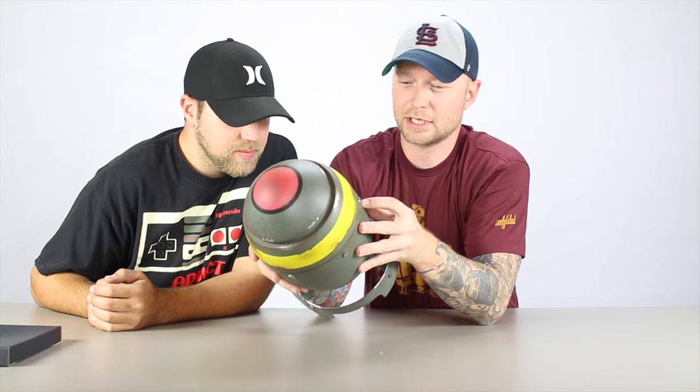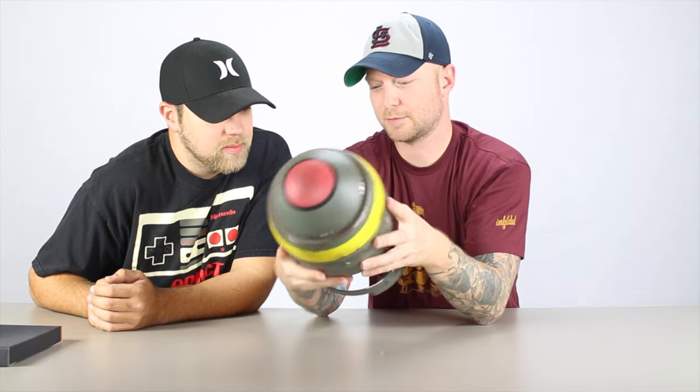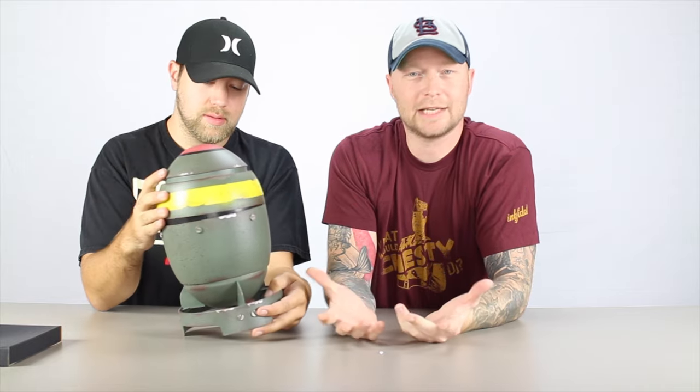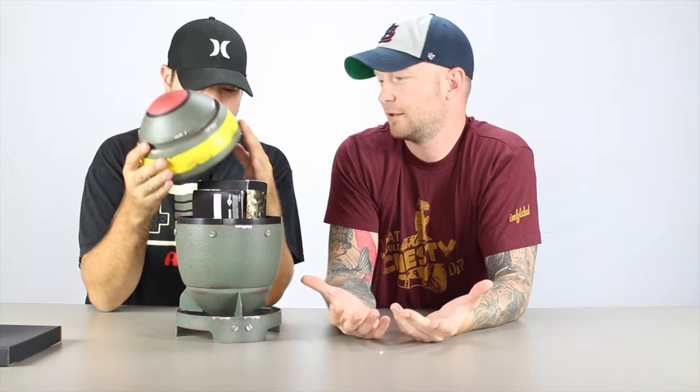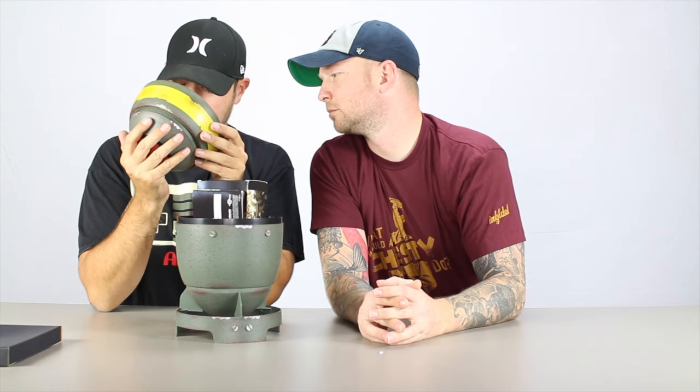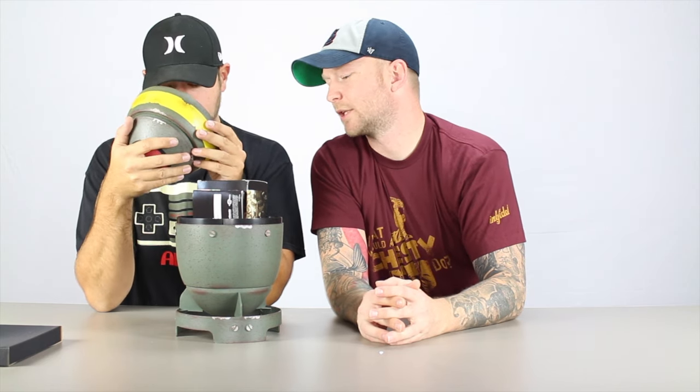Looks a little rustic, has the screws. I think it's pretty cool — it's kind of heavy. It's nice. If you're into collecting game stuff, why not get the Fallout bomb? Anything broke? No? Just the case? Yeah.